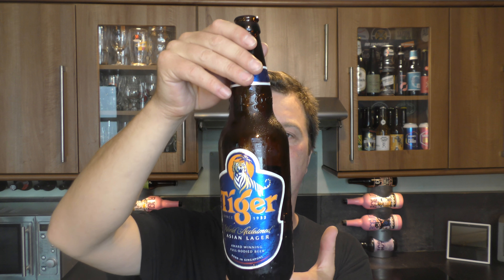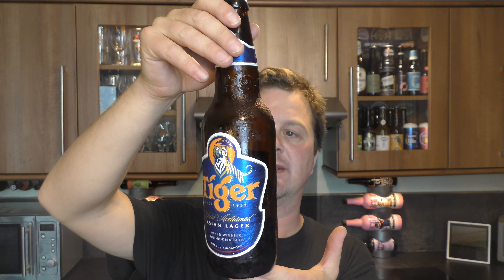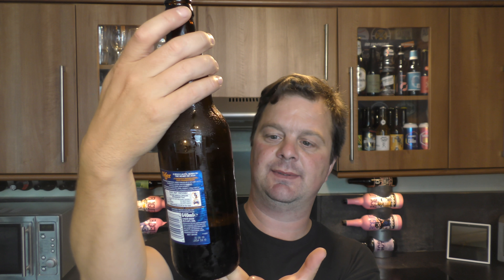A bold lager born in the heart of Asia. A uniquely refreshing full body beer. Heineken — world acclaimed Asian lager.